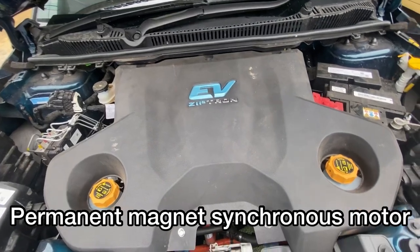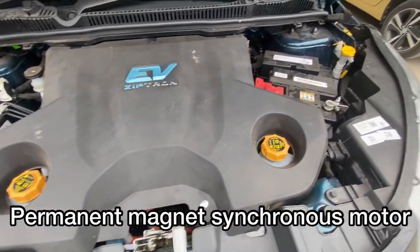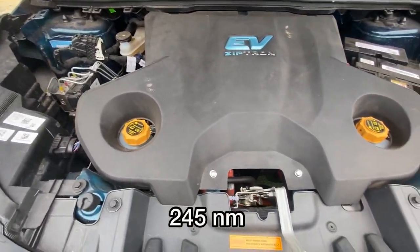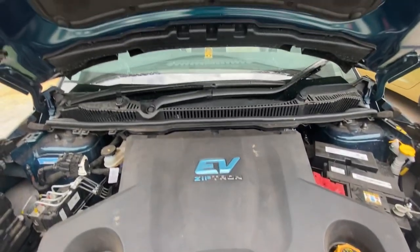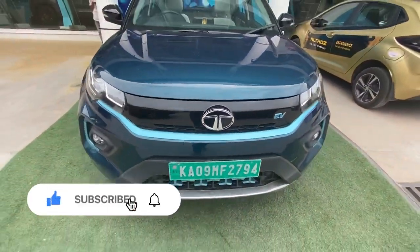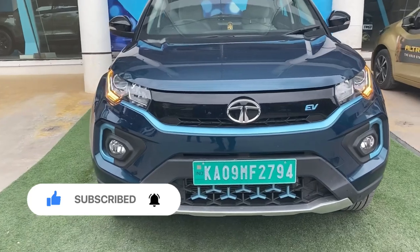Let's straight away open up the vehicle. This car is powered by an electric motor called Ziptron, which produces around 159 bhp and 245 Nm of torque, delivering very zippy performance. It does 0 to 100 in 9.9 seconds, which is really impressive. Tata may have launched the Tigor EV earlier, but this is the company's first real EV targeted at car buyers and non-taxi operators.